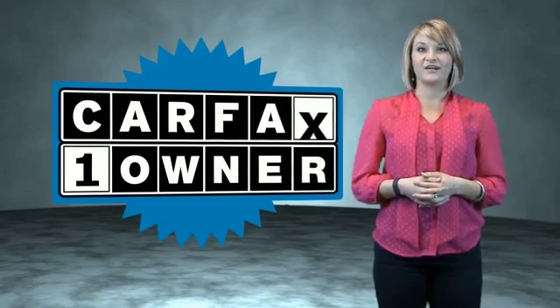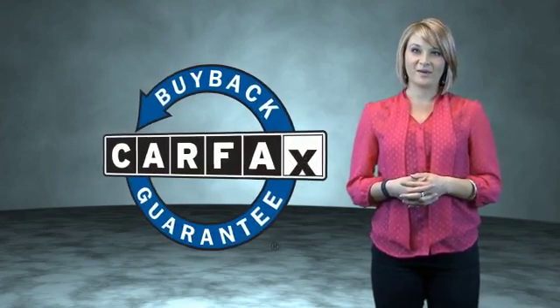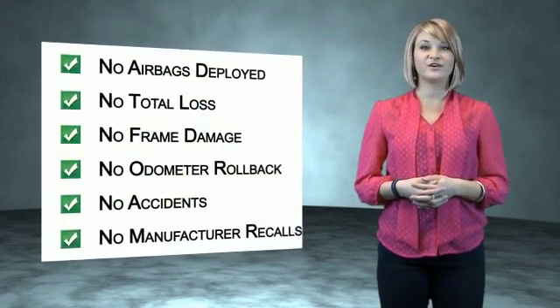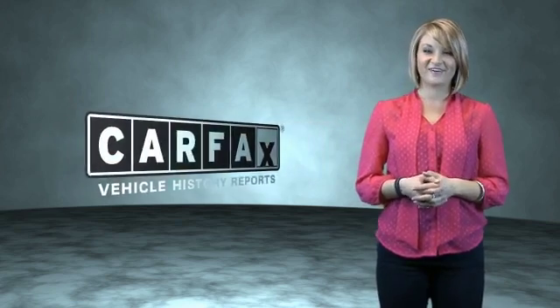This is a Carfax One Owner Vehicle which qualifies for the Carfax Buyback Guarantee. Be sure to find a complimentary copy of the Carfax Vehicle History Report online or contact the dealership. Just saying, show me the Carfax.